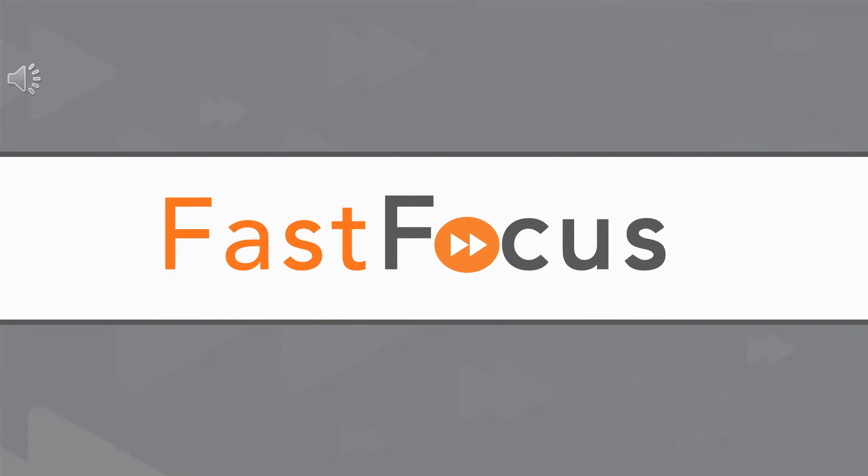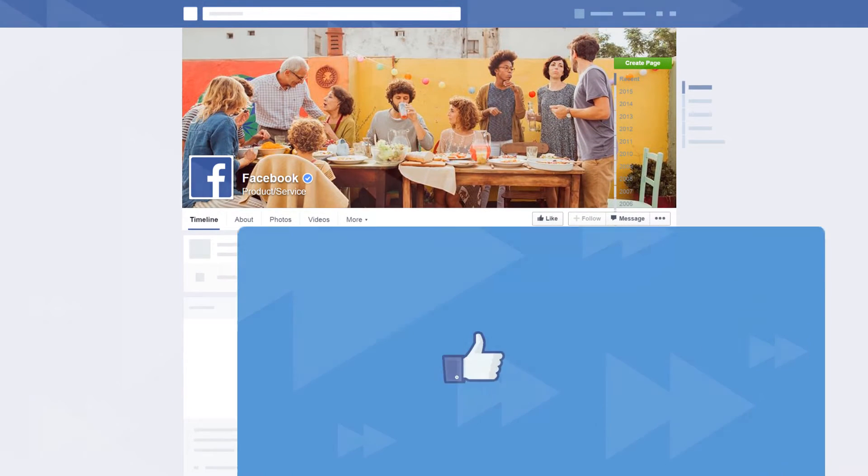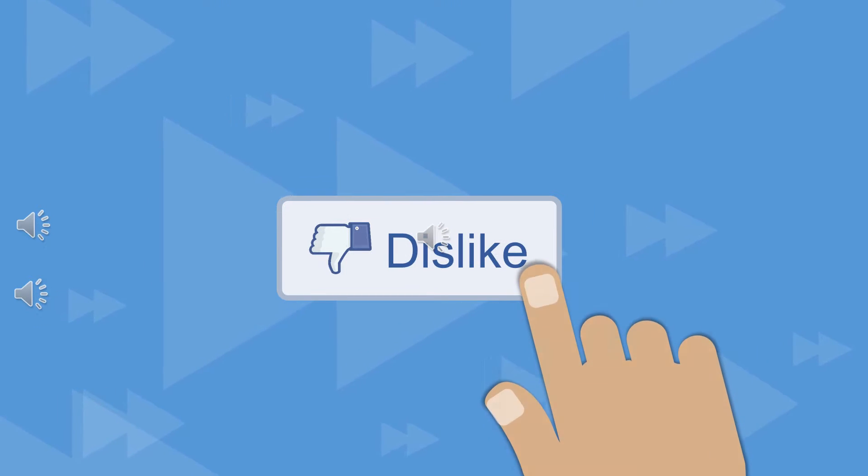Hey there, and welcome to Mindset Digital's Fast Focus. You might have heard that Facebook is introducing a dislike button — I can't wait to use it!